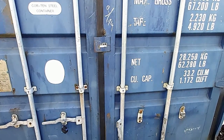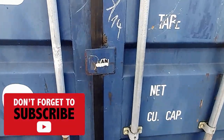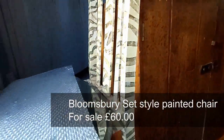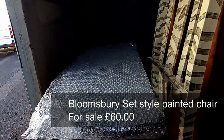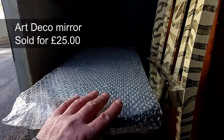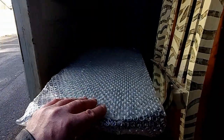Here's a quick update on the death pile. On the left we have a Bloomsbury Set style painted chair. On top of that is a scalloped Art Deco mirror that I've sold to a customer on the south coast of England.